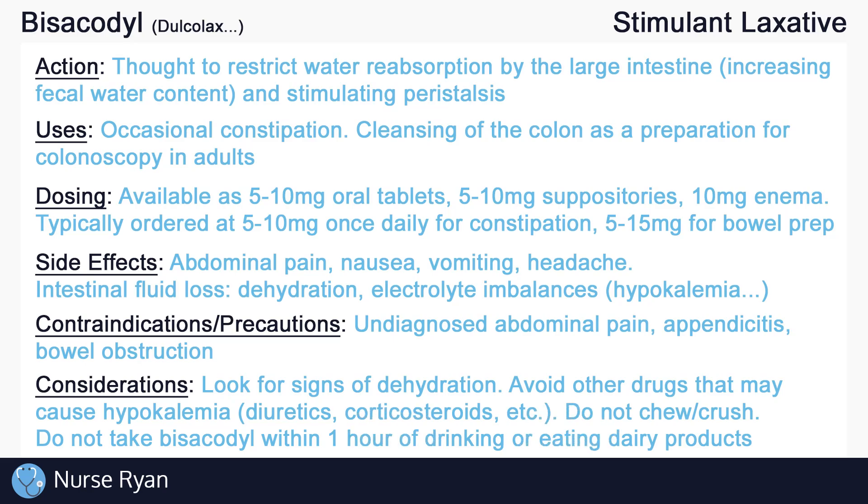Always look out for signs of dehydration in patients taking laxatives, especially in elderly clients. Be aware of the potential interactions with bisacodyl — avoid other drugs that are known to cause hypokalemia, such as some diuretics, corticosteroids, and more. It's important not to chew or crush bisacodyl, as the tablets are enteric-coated. Also, do not take bisacodyl within one hour of drinking or eating dairy products.